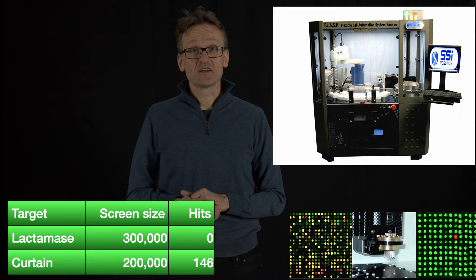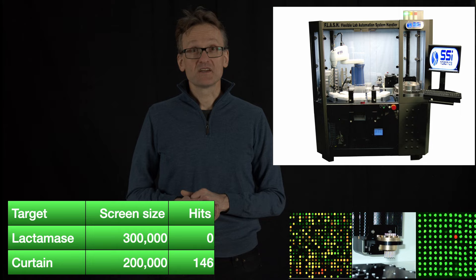But what do we do for Lactamase when we don't have anything to work with and we can't keep testing more and more? Then we might have to use other techniques — in particular, computers.